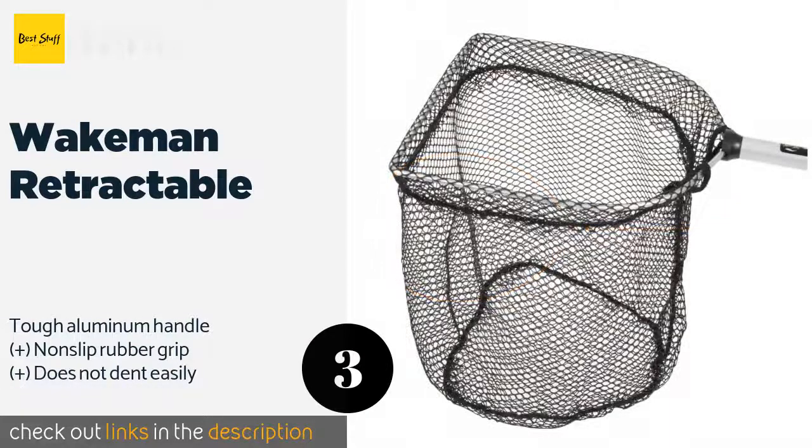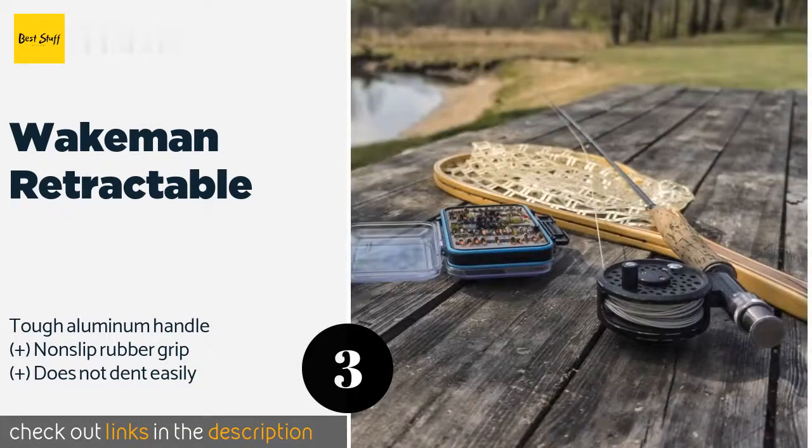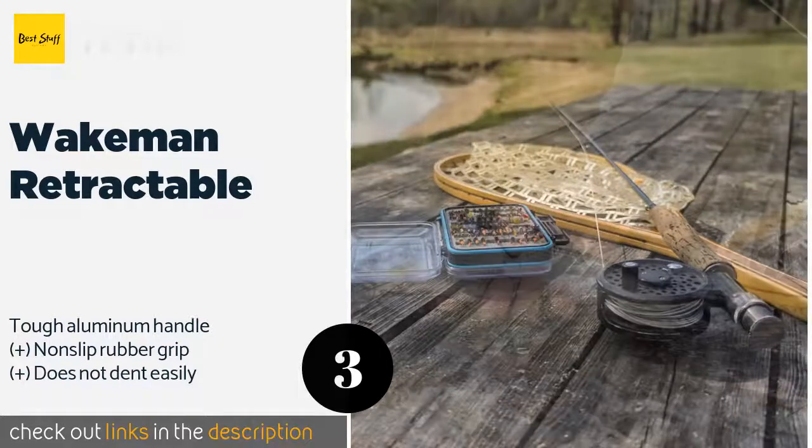The next one is the Wakeman Retractable. It can be tucked away into a small enough package for storage under the seat of your boat or in a car's trunk. At full extension it measures 56 inches from the base of the shaft to the far side of the hoop. The price is around $28 — check out the product link in the YouTube description below.